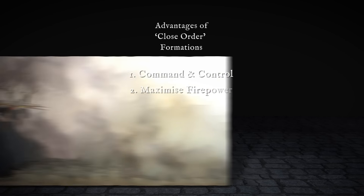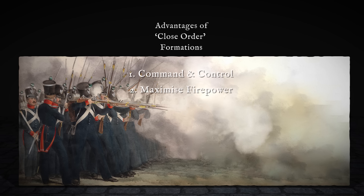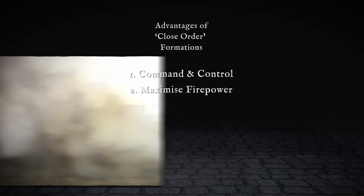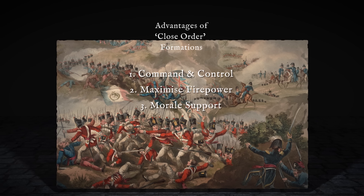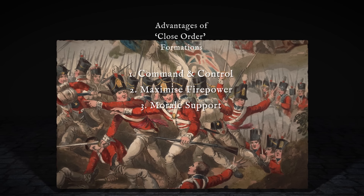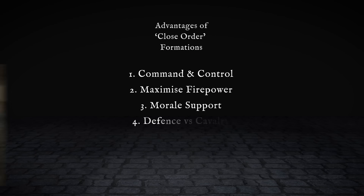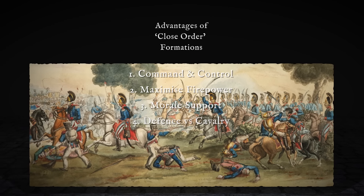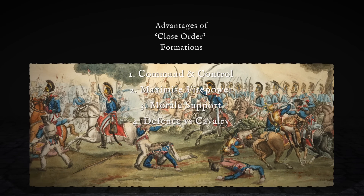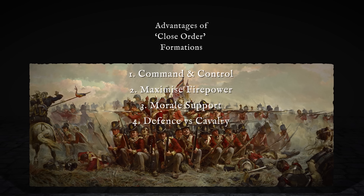Second, firepower. Smoothbore muskets were inaccurate beyond about 80 yards, so volley fire, firing en masse, was the best way to inflict physical and psychological damage on the enemy. Third, morale. Soldiers were much more willing to advance into danger, or hold the line, if they did so together as a unit, urging each other on. Fourth, defence against cavalry. Scattered infantry were easy targets for horsemen. Only by sticking together could they fight them off.